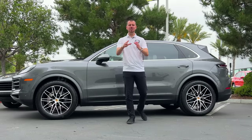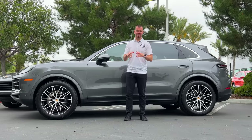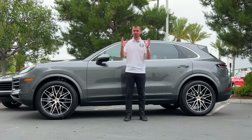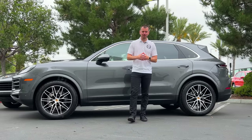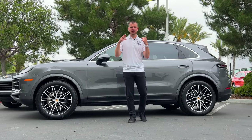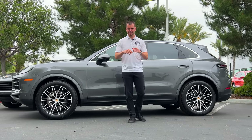You're going to notice the side of the brand new Cayenne is virtually unchanged. Maybe the only way you'll be able to tell a difference is by looking at those 12 new wheel offerings that Porsche is now offering.